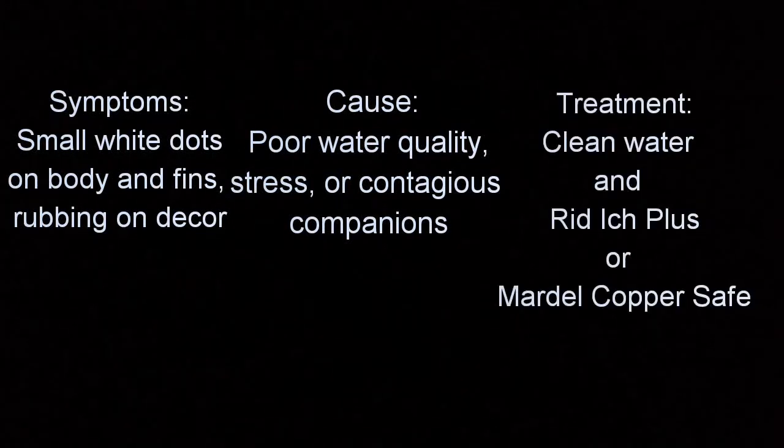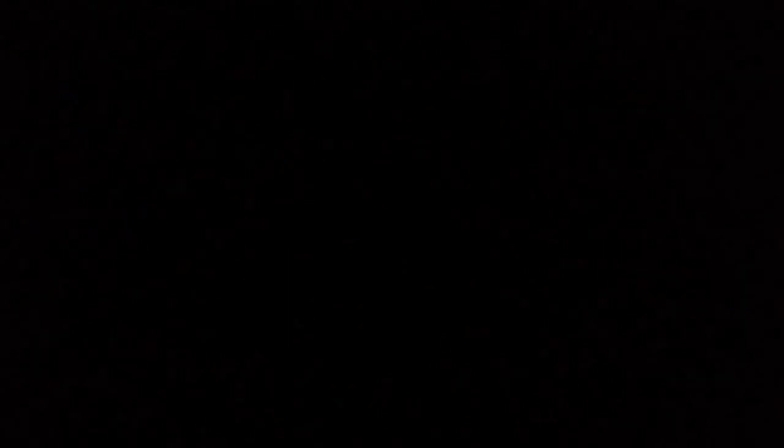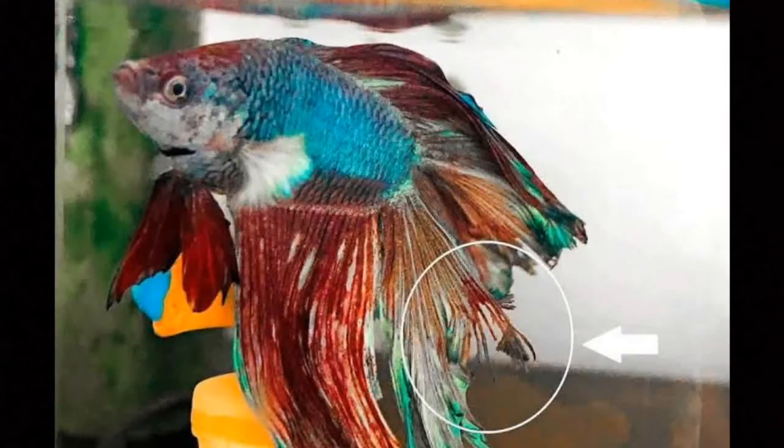Treatment for ich: clean water and Rid-Ich Plus, or Mardel CopperSafe. Fin and Tail Rot — fin rot or tail rot melt — is probably the most common betta fish disease. It's often confused with tail biting resulting from boredom, and tears from sharp tank decor. Upon inspection, the tail (caudal) or other fins will show visible signs of the disease.